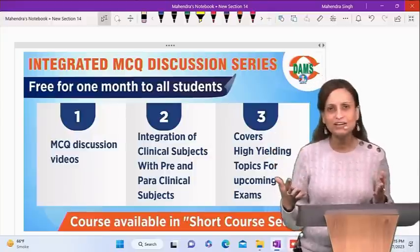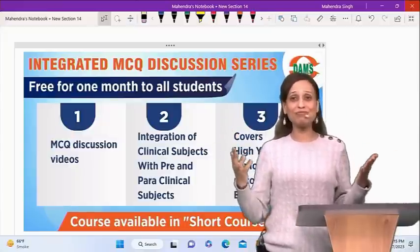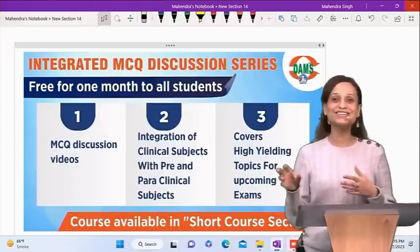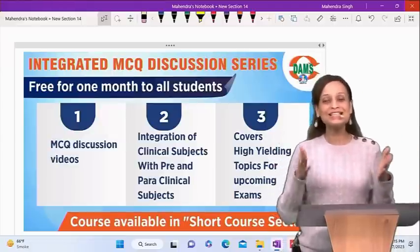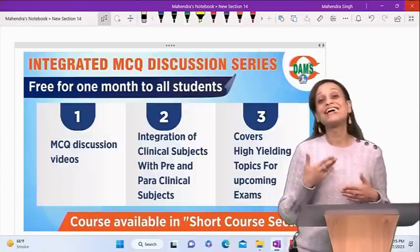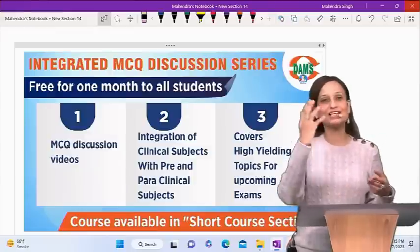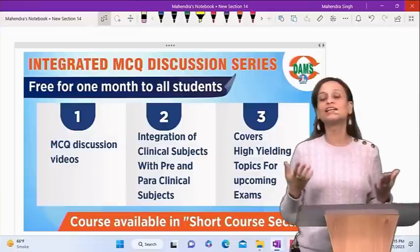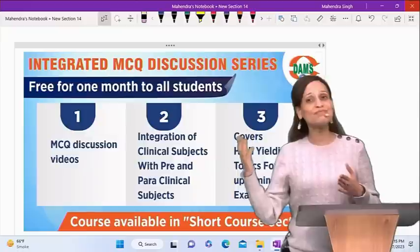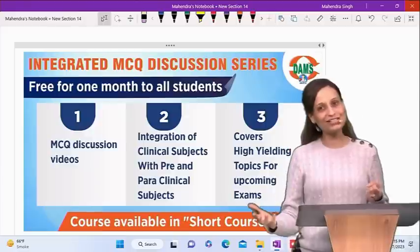Even junior students in the first, second, and third year who are wondering what the next PG exam will be like — what it means when they say basic sciences will be asked integrated with clinical subjects — this is it. This is how it is going to be. Even junior students can go through these videos and learn the art of integration, the approach to MCQs, and how to revise in a symptom-based, system-wise manner.